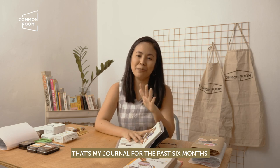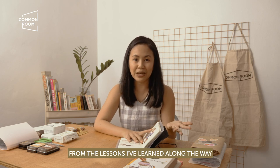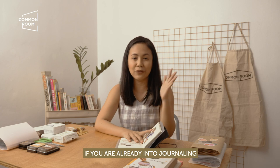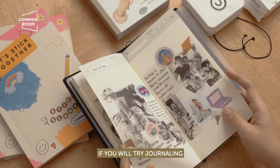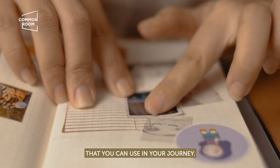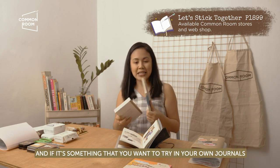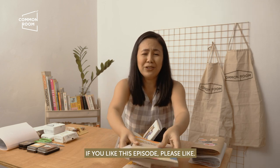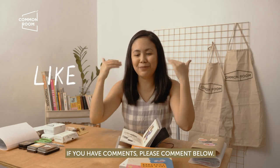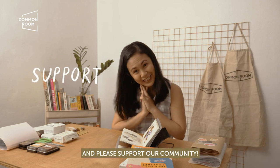That's my journal for the past six months! Hopefully you were able to get something from the lessons I've learned while learning to journal. If you're already into journaling, hopefully you got something from today's episode. If you're going to try journaling, I hope you got some tips, tricks, and tools you can use. The Sticker Slambook is now available in stores — hopefully you can support our community. If you liked this episode, please like, comment below, subscribe, and support our community!